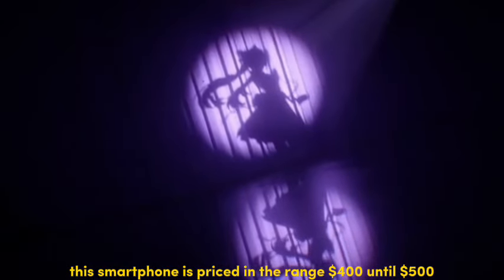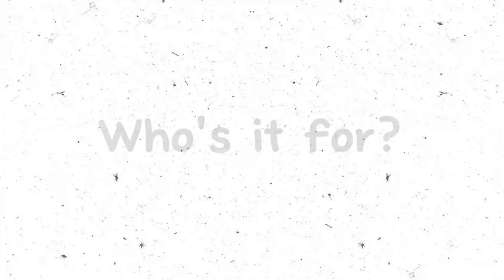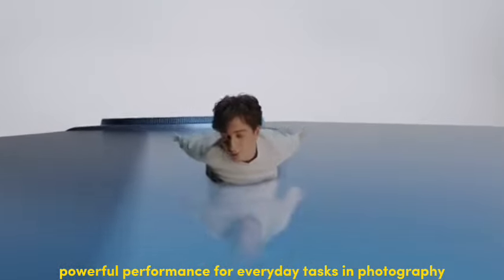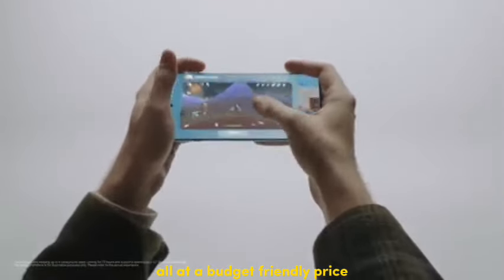This smartphone is priced in the range of $400 to $500. It's ideal for users who prioritize good camera quality, powerful performance for everyday tasks and photography, and a long-lasting battery, all at a budget-friendly price.